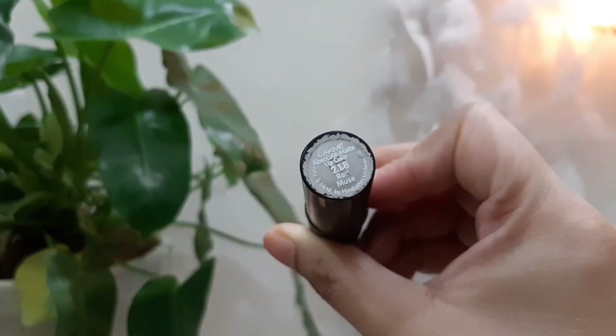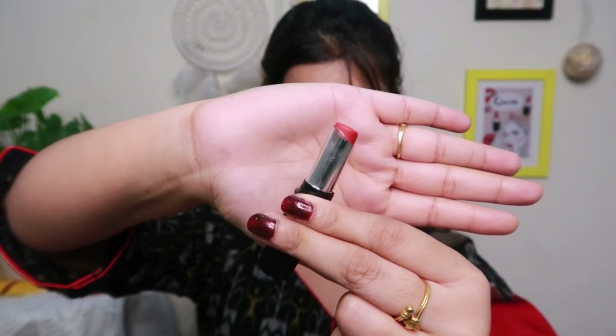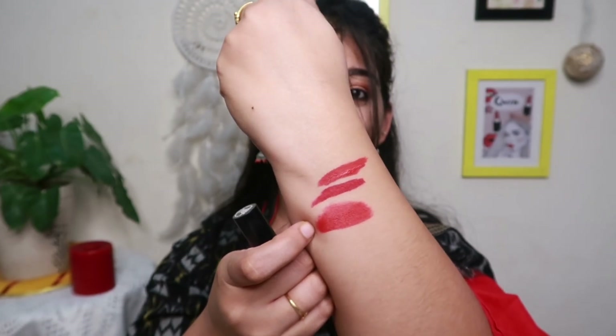The third lipstick is the Lakme Absolute Matte Lip Color in the shade Red Muse. This is the color I have applied right now on my lips — you can see it is a very nice red color. I have already almost finished it. Look at that, it looks very creamy. If you are a person who doesn't like a very bright chatak red color on your lips, then this is the color you should have. I purchased it for my marriage, and trust me, this is my second bullet lipstick. If you are not a liquid lipstick kind of person, you can definitely go for this creamy texture bullet lipstick. This is my all-time favorite red lipstick.